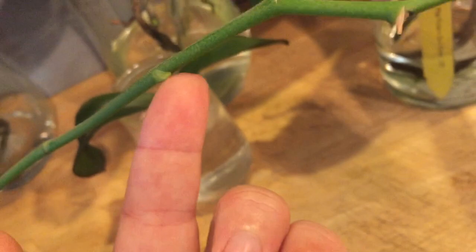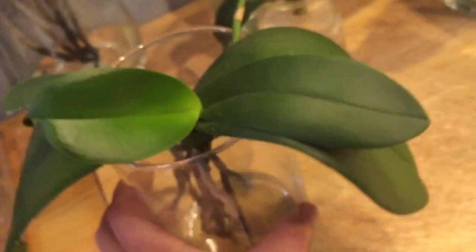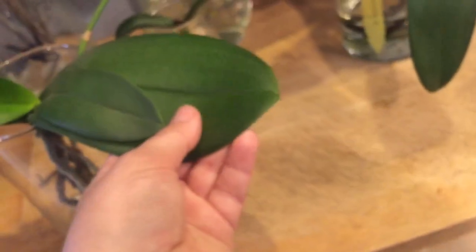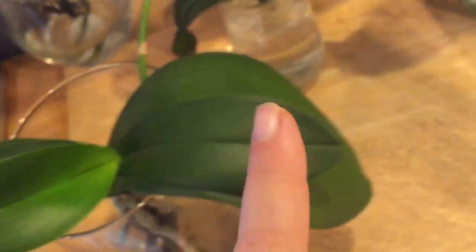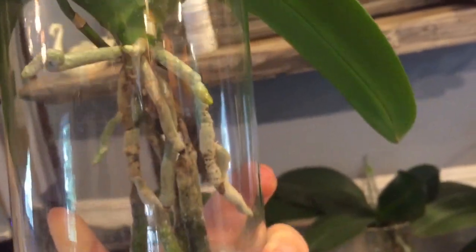If the spike starts to brown I may cut it back to her first unused node to see if I can get her to rebloom. She's been through a lot — these are the leaves she had when I got her, then she developed a small leaf, then another small leaf, and she's got another coming. The structures are getting bigger progressively, and she put out a spike, so she's doing well. She's a white orchid with purple spots and a yellow lip — very pretty.